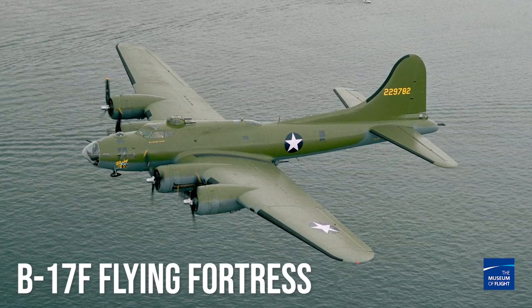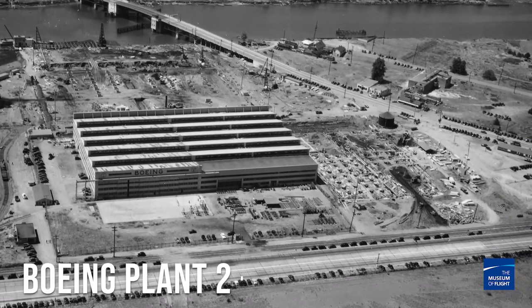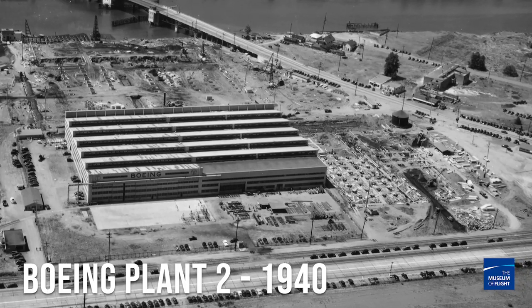One of the things you're going to ask about is what's the history of this plane — it's actually pretty amazing. It was built just up the road at production plant number two here in Seattle, Washington. So in a way, this plane has totally come back home.